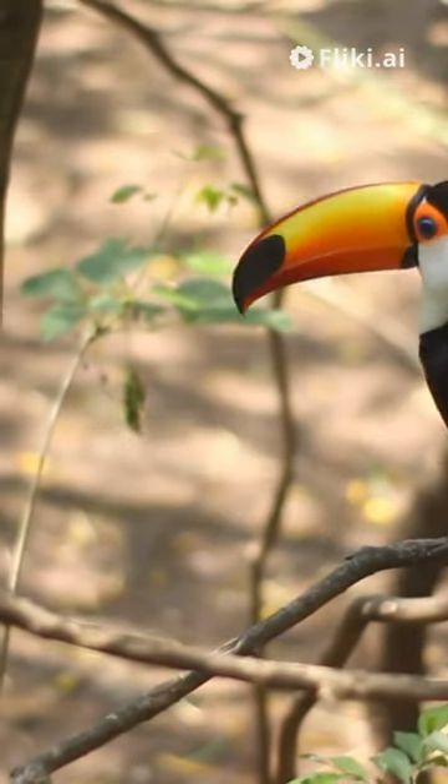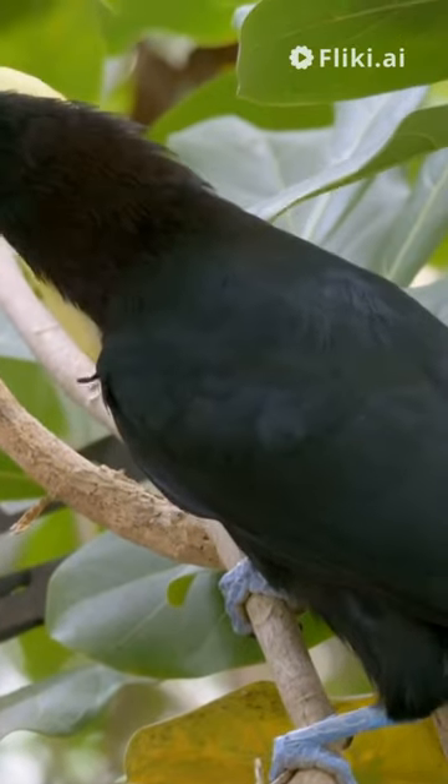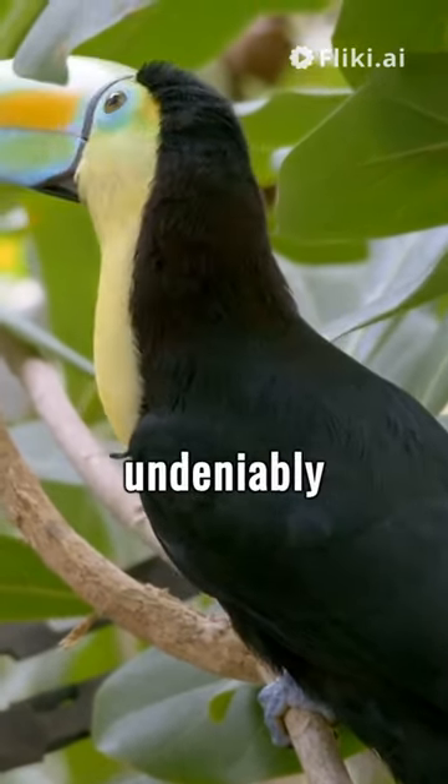Unveiling the fascinating world of toucans. Get ready to dive into the fascinating world of the iconic toucan bird. Known for its oversized, colorful bill, this bird is undeniably unique.